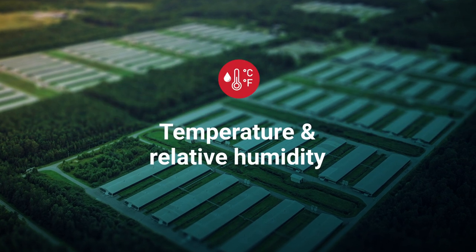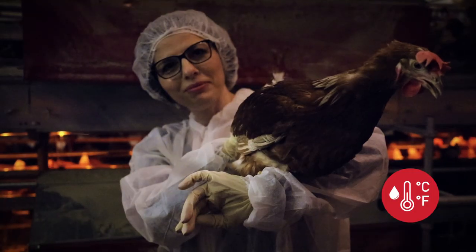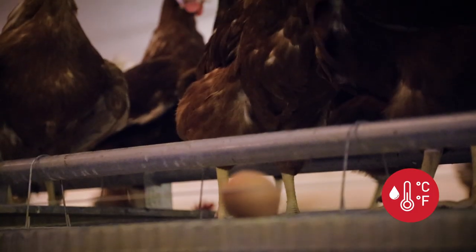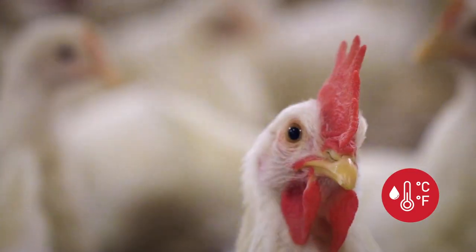Why? Like for us, for humans, the temperature and the relative humidity are the main parameters which are directly related to our physiology, mood, and productivity. The same statement is correct for the egg-laying hens, and I guess also for the broilers in the poultry industry.